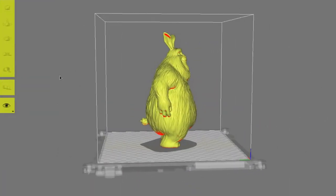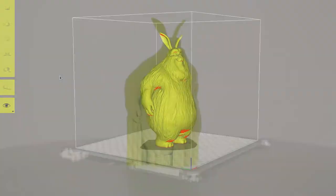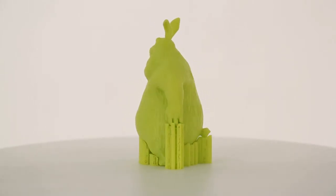Making its debut at the show was a new beta version of our Cura 2 Lulzbot Edition slicing software, which features better overall print quality, an updated interface, and more options for advanced users.